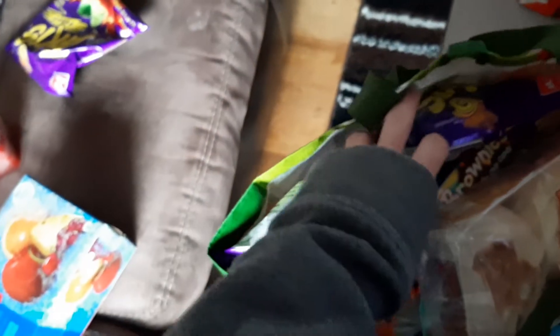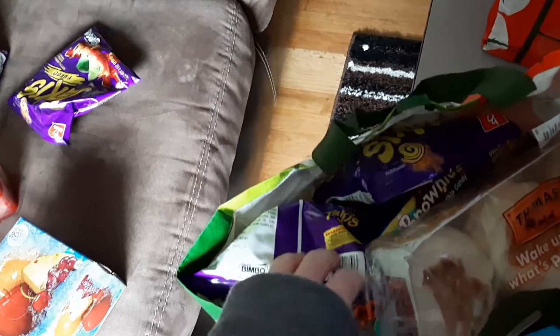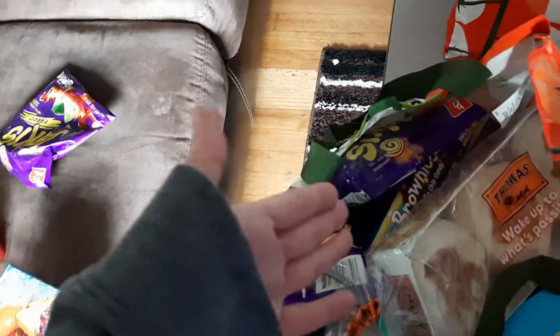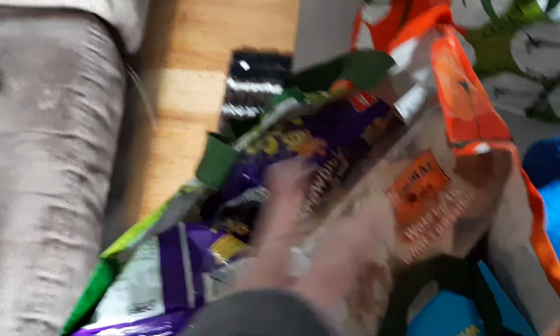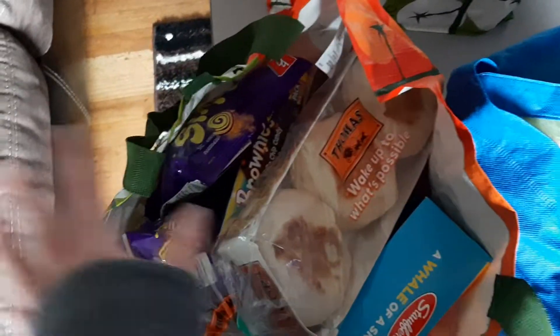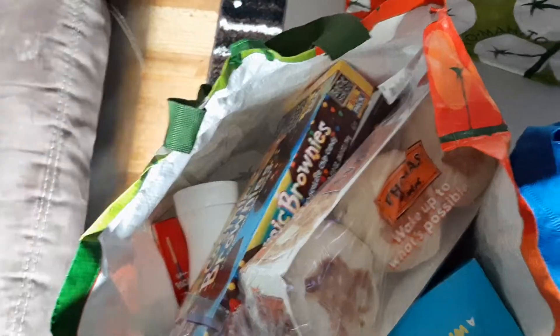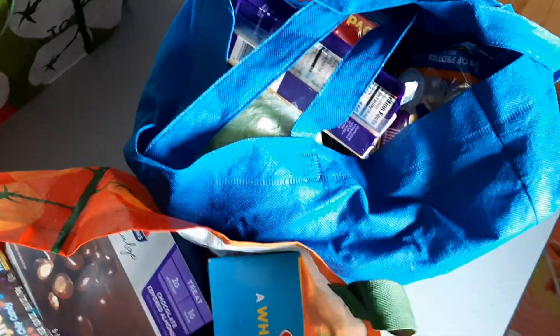We've got more Takis. Where we are — I think it's everywhere right now — with the COVID thing the Walmart employees can't bag your groceries; they just put it in your car. So I bag it when I get home, and it's all in no particular order, that's why everything is everywhere. But more Takis, some English muffins.